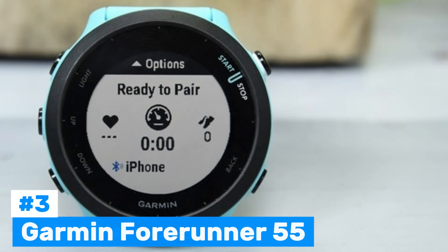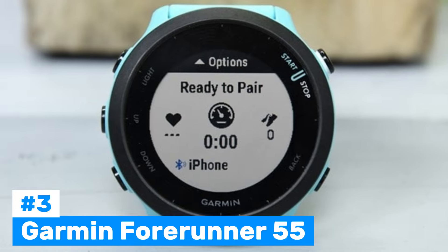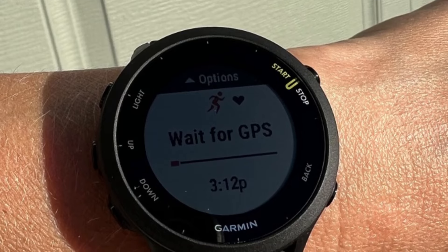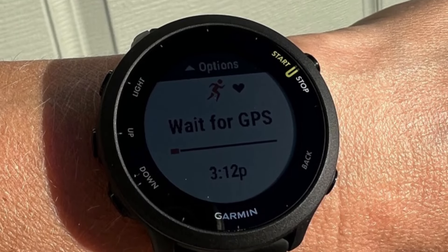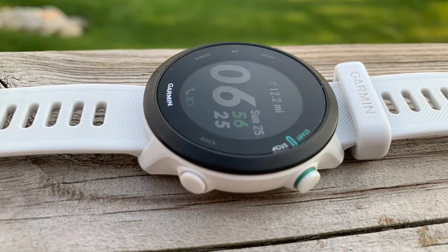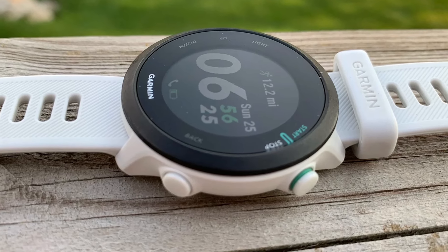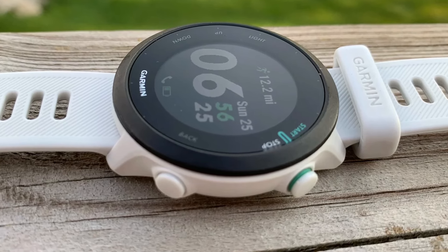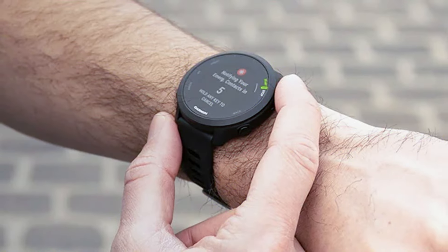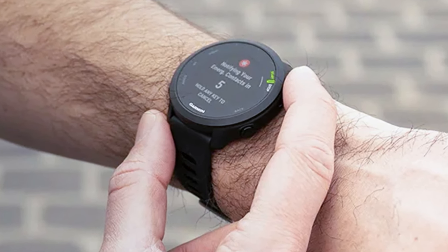Number 3: Garmin Forerunner 55. A feature-packed GPS smartwatch designed for athletes and fitness enthusiasts. Built-in GPS provides accurate tracking for running, cycling, and other outdoor activities without needing your smartphone. The wrist-based heart rate monitor continuously tracks your heart rate, providing valuable insights into your workouts and recovery status. Battery life offers up to two weeks in smartwatch mode and 20 hours in GPS mode, making it ideal for long-distance runs or outdoor adventures.